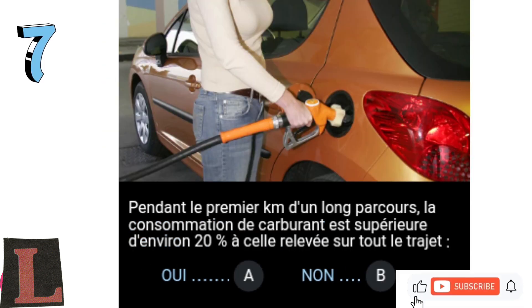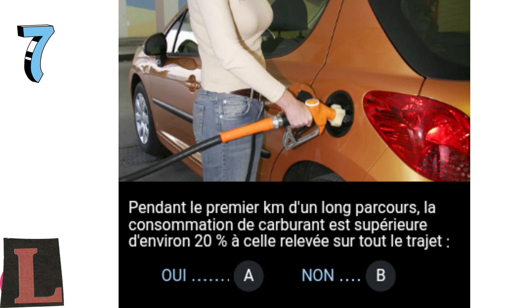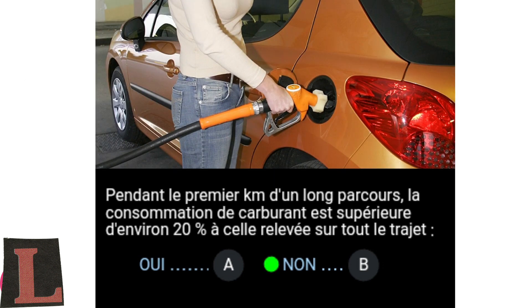Question 7: During the first kilometre of a long journey, fuel consumption is approximately 20% higher than that recorded for the entire journey. Yes, A. No, B. Fuel consumption is much greater when the engine is cold. Over the first kilometre of a long journey, it is approximately 50% higher than the average consumption recorded throughout the journey.